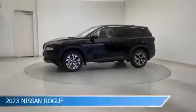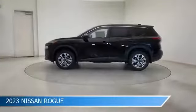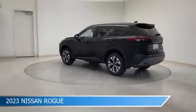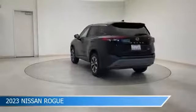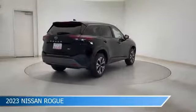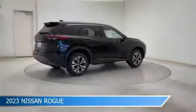Take a look at this 2023 Nissan Rogue, equipped with a CVT with X-Tronic transmission in super black. This car comes with some great features including alloy wheels, brake assist, Android Auto, anti-lock brakes, and more. Come in and check it out today.